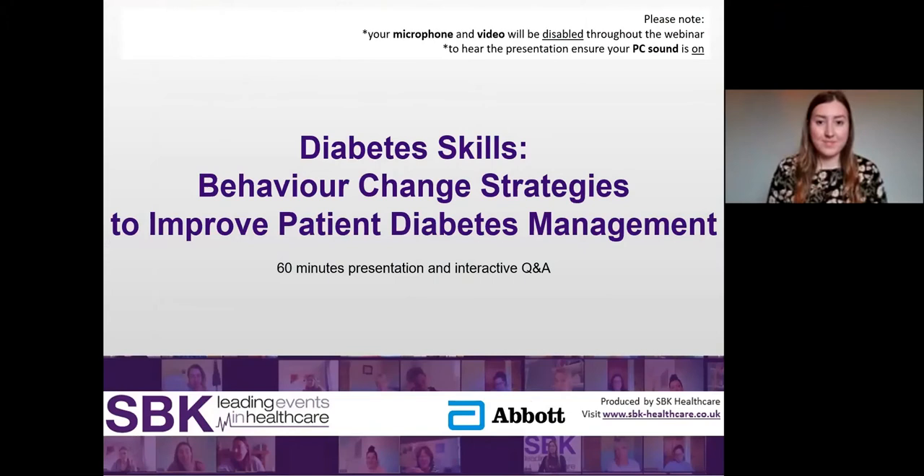Hello and welcome to this Diabetes Skills video focusing on behaviour change strategies to improve patient diabetes management. Good afternoon everyone, my name is Hope Frost and on behalf of SBK Healthcare I'm delighted to welcome you to the third and final in this series of Diabetes Skills webinars. Today's session will focus on behaviour change strategies to improve patient diabetes management. I hope you find it useful and enjoyable. Before we get started I'd like to thank Abbott for kindly sponsoring this webinar.